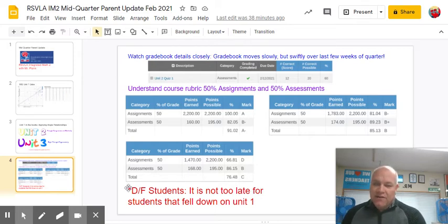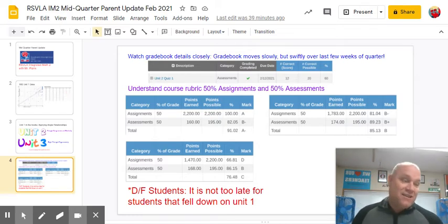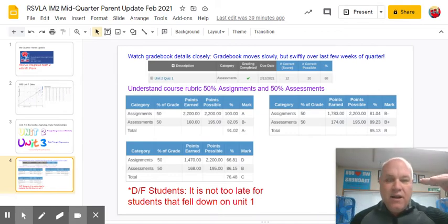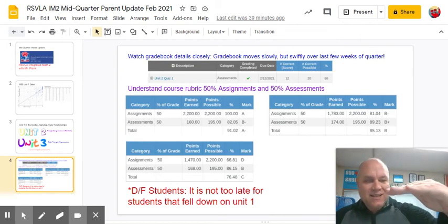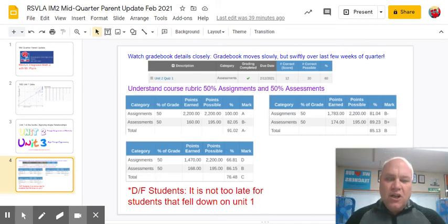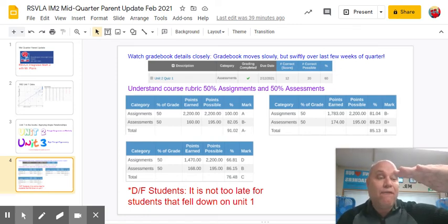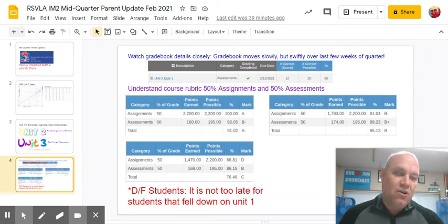I'll just leave you with this caveat: there's never been an easier time in the history of IM2 to pass this class, outside of maybe Q4 last spring. The grading is 50/50 — assignments and assessments. Think about it: if you have 80% on assignments, you can drop down to 60% on assessments and you'd still pass the class with a C or better. If you're just looking for a D for diploma — just get done, get your credits for math — if you get 80% on assignments, you can drop all the way down to 40% on assessments and still hit the 60% threshold to get your credits.